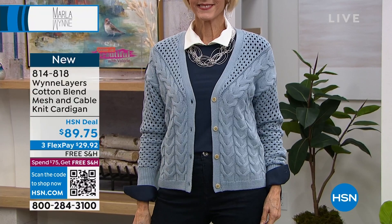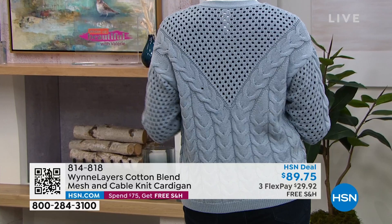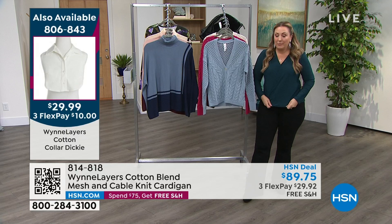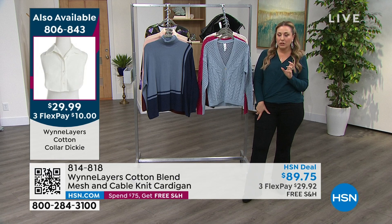It comes in black and white, three FlexPay of about $10. Add that to your wardrobe — it's going to change everything. So she's got the Dickie, then a shirt, and then she's doing the open cardigan look. I think this would be super cute just as a shirt in and of itself.